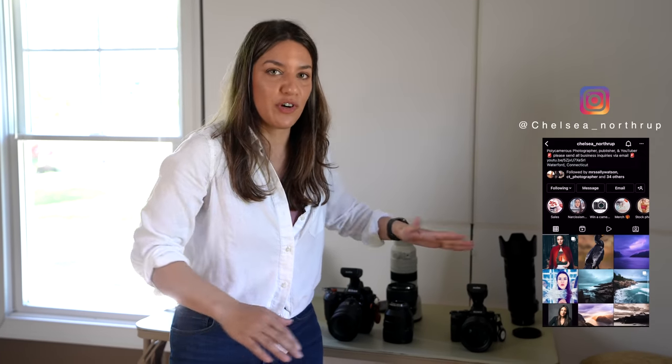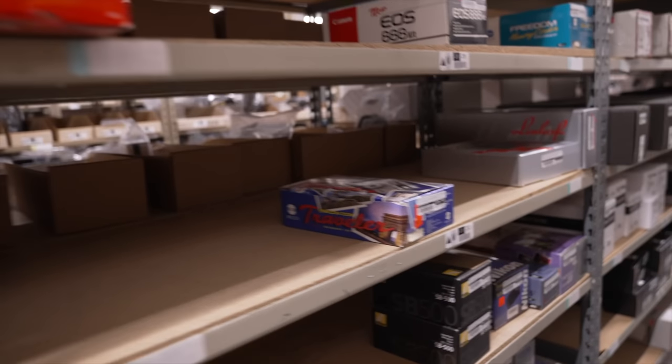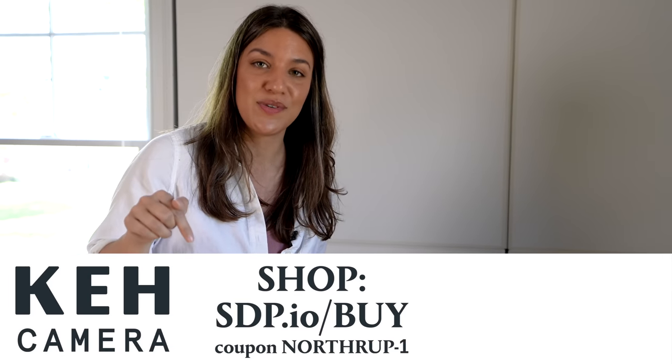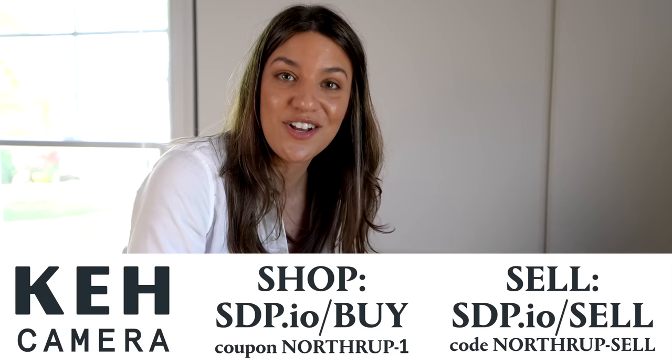You might not be in the market for a $4,000 plus camera, and I understand that. I do this for a living, so I'm always testing the best gear. Luckily, my sponsor KEH has a bunch of budget options. You can save up to 40% less than retail. They test everything, offer a 180-day warranty, and have over 66,000 items in inventory. There's also a 5% coupon in the description, and if you sell your gear to them, you can get a 5% bonus.